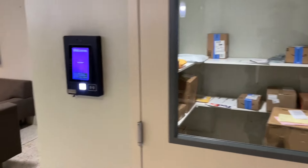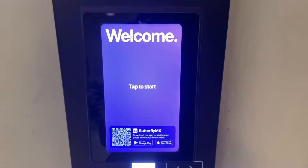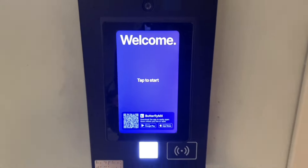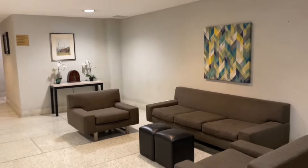We're in the lobby of the building now and I want to show you guys the seating area and also the package room. This is the package area and what's cool about this is that everything is secure and it can only be unlocked from your phone. So everything's safe — you don't have to worry about anybody taking your packages. And here is the lobby.